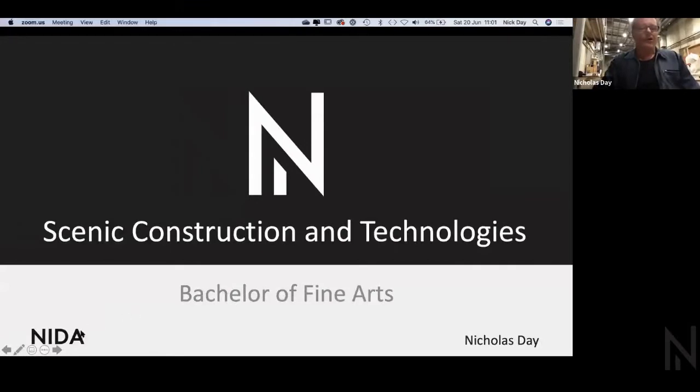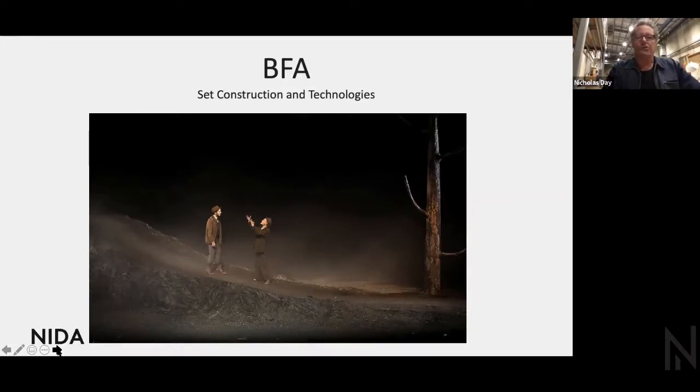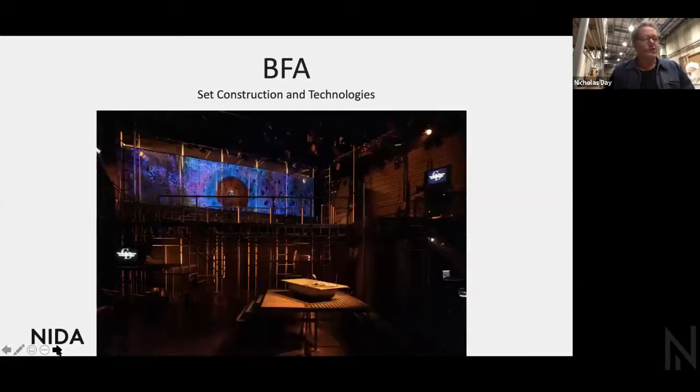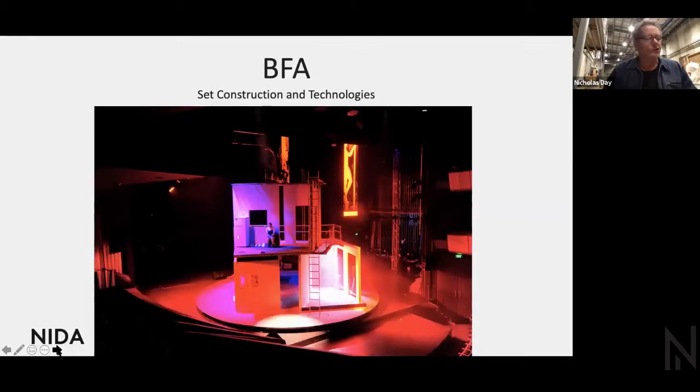I'm just going to share my screen. They could be a muddy roadway like this one for Waiting for Godot. All these sets I'm going to show you were made by NIDA students for the NIDA Play Production Program. It could be a muddy roadway, or a multi-level steel construction for Marat Sade, or slick moving scenic pieces for the musical Starstruck produced in the Parade Theatre, or a revolving multi-storey New York tenement for Roberto Zucco.